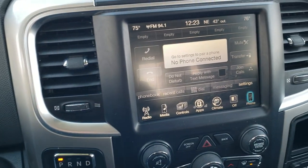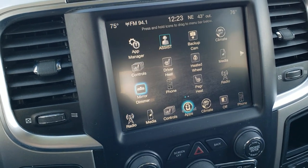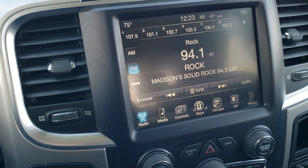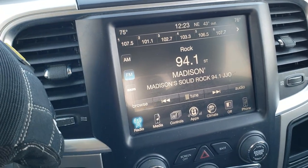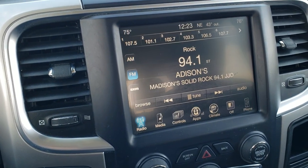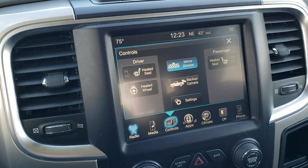This one comes with the 8.4-inch 3C radio. What's cool about this radio is it doesn't have nav, but if you wanted to add navigation to this radio you could for $595 — see your sales professional for more details. It has AM, FM, and Sirius XM radio capabilities. This is also where your backup camera shows up. You also have heated seats and heated steering wheel buttons, and you can view the backup camera without actually being in reverse.